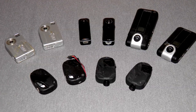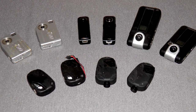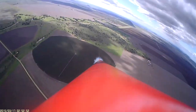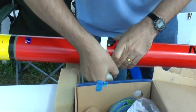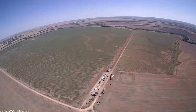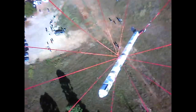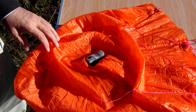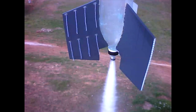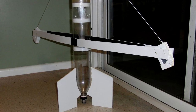Before we discuss the onboard cameras themselves let's first have a look at where we've mounted them to get different views of the rocket in flight. Most commonly we fly the camera looking down the rocket at the ground, typically taped to the side of the rocket. To get a view slightly away from the rocket we either mount it inside the payload bay or inside a fairing. Sometimes we mount it so that it looks directly at the horizon. To get a view of the rocket from above we put the camera inside the parachute. When studying the nozzle and water behavior we mount the camera on a small boom looking back at the rocket.